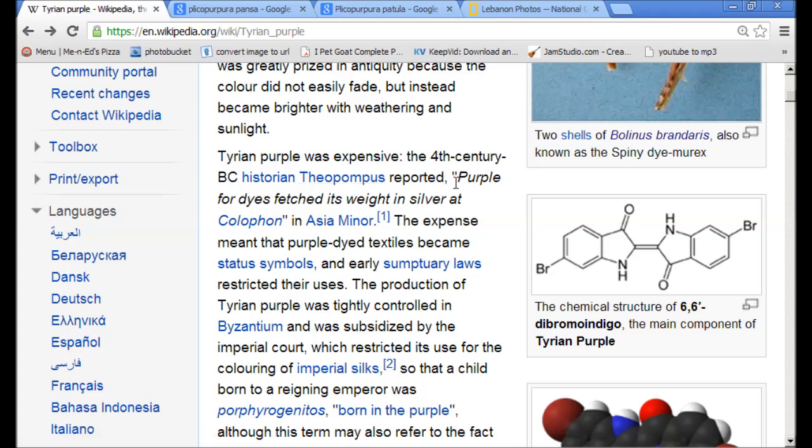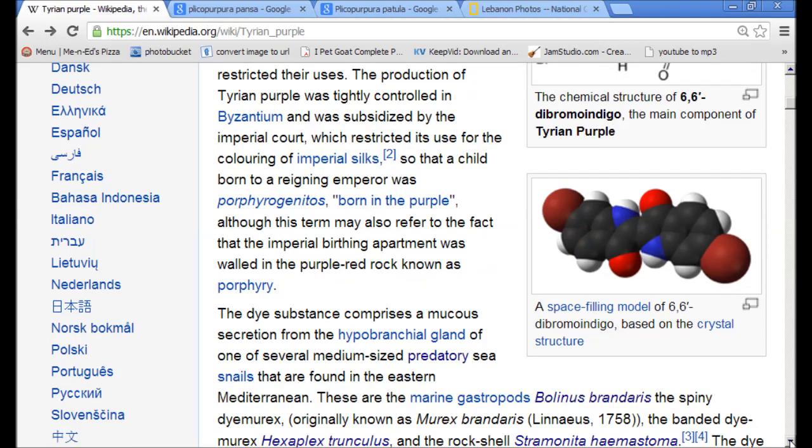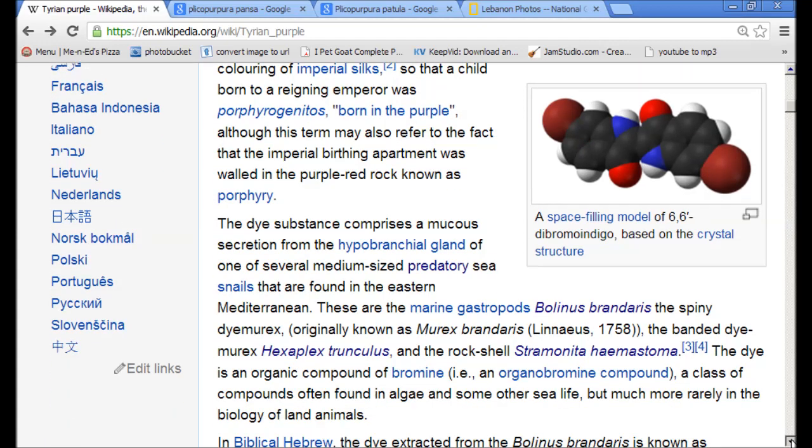Tyrian purple was expensive. The 4th-century BC historian Theopompus reported that purple for dyes fetched its weight in silver. They became status symbols. Production of purple was tightly controlled in the empire and was subsidized by the imperial court. They would color silks with it, and children born to reigning emperors were born in purple. Also, the birthing department was walled in purple rock. This color has gone back millennia.